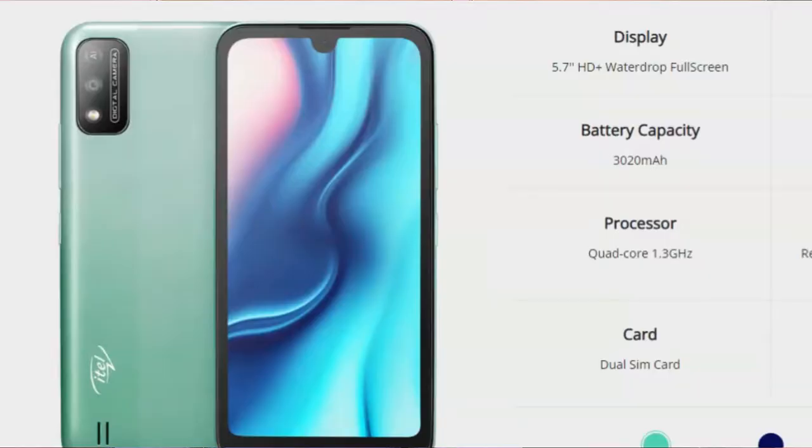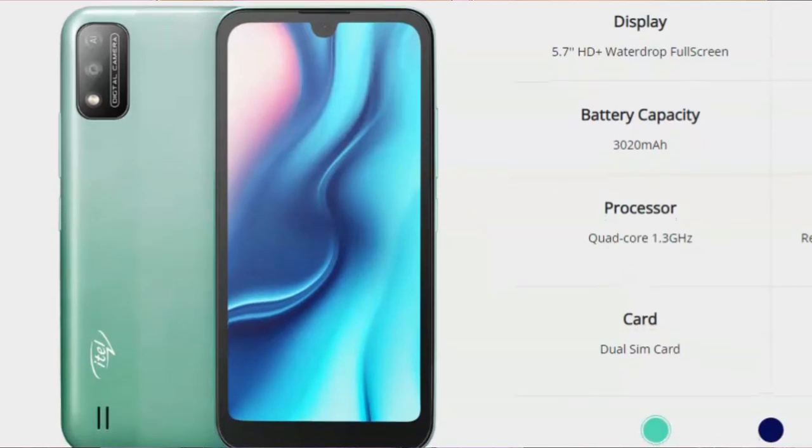If you want to buy this phone, you have the option to choose between three colors: gradient green, dark blue, and light purple.